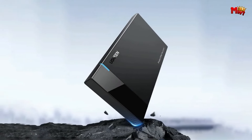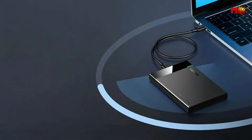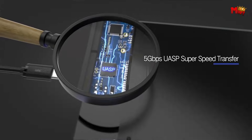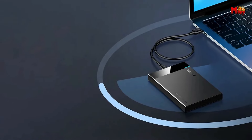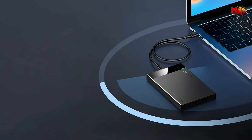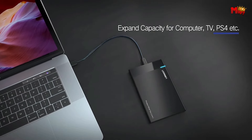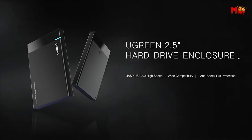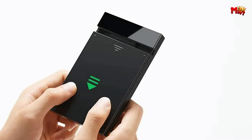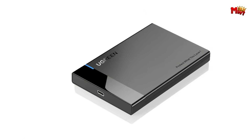The Ugreen offers all-round protection for your hard drives and valuable data, ensuring they remain safe and secure at all times. Installation is a breeze, allowing you to quickly and effortlessly set up your HDD or SSD. With support for 2.5-inch SATA HDD and SSD, including those with a thickness of 7mm or 9mm, you can breathe new life into your old PC hard drives. With a capacity of up to 6TB, the Ugreen ensures you have more than enough space to store all your important files and documents.